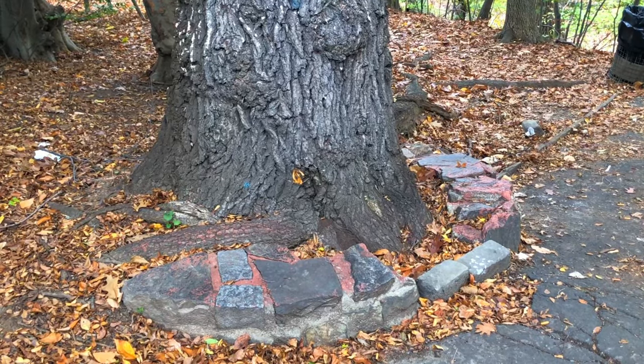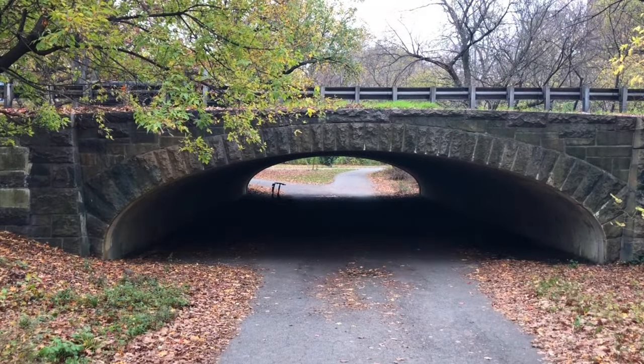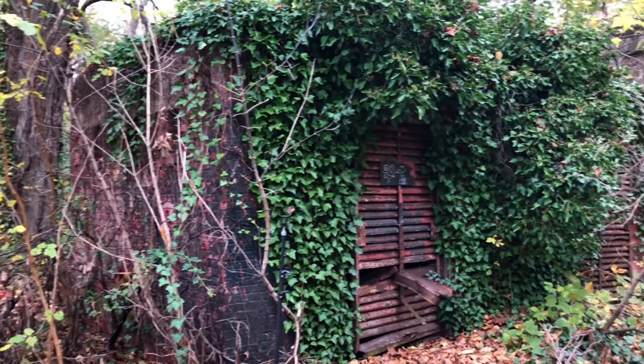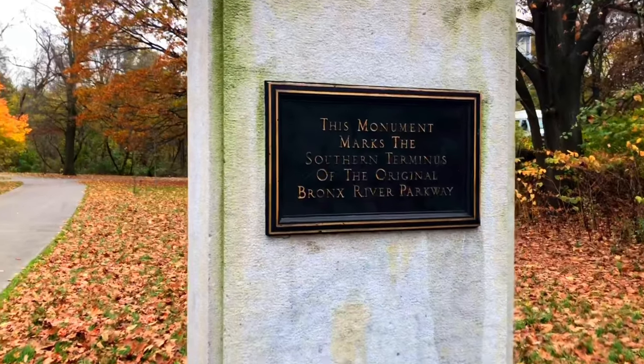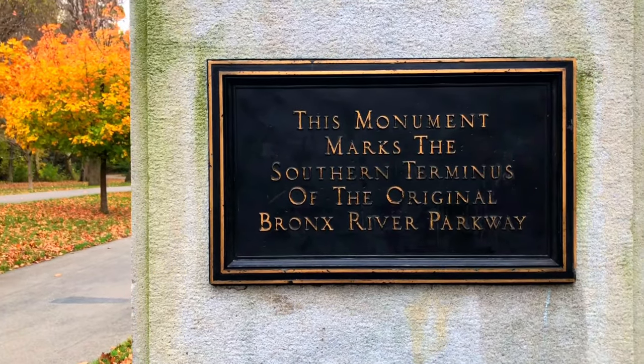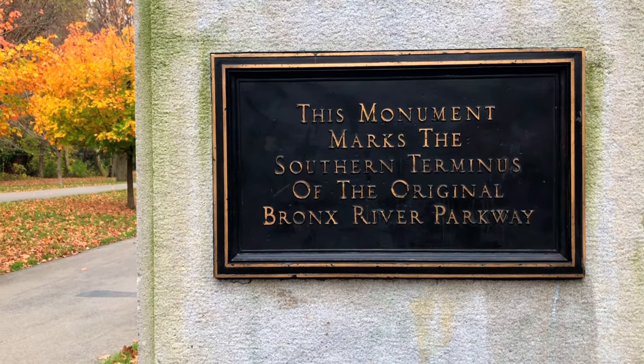If you look real close, you can put it all together. This monument marks the southern terminus of the original Bronx River. What that monument tells all of us is that the Bronx River Parkway we see today is not the original one, only a modernized one. According to that monument, this is the original Bronx River Parkway.